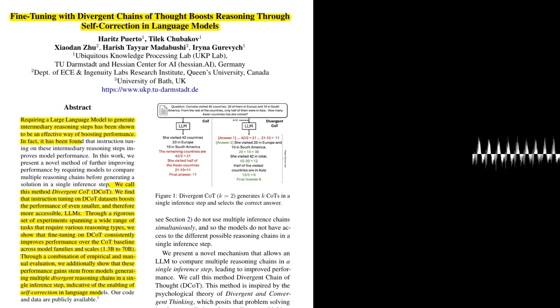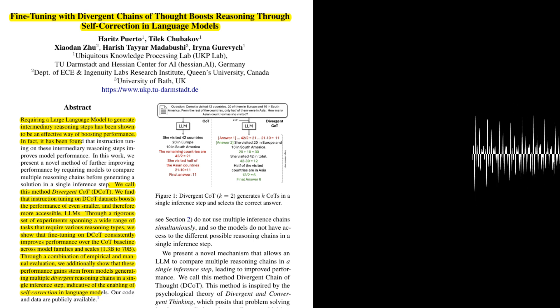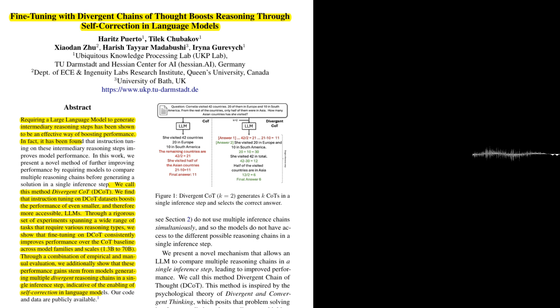What were the key findings of these experiments? The results showed that DCOT consistently outperformed the baseline COT models across all tasks and model sizes. The authors also found that DCOT models benefited from self-consistency, further enhancing their performance. Importantly, they observed that DCOT models achieved significant performance gains even when generating only two COTs, suggesting that the self-correction mechanism was at play — not merely an effect of ensembling multiple outputs.